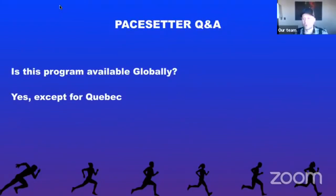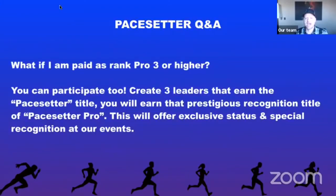Is the program available globally? Yes — it is open everywhere LifeVantage is open, except Quebec. Hopefully we'll get Quebec on board when it becomes permanent. What if you are paid as a Pro 3 or higher in January? You can participate by helping create direct enrollees underneath you hitting the rank of Pro 2 or Pro 3, earning the Pacesetter title. If you get three of your directs to earn the Pacesetter title, you'll earn the recognition title of Pacesetter Pro, with exclusive status and special recognition at events.